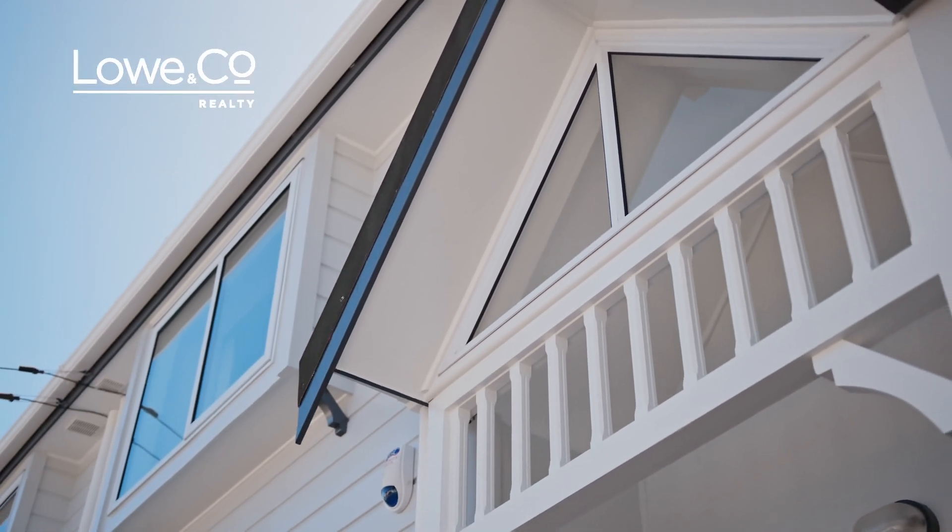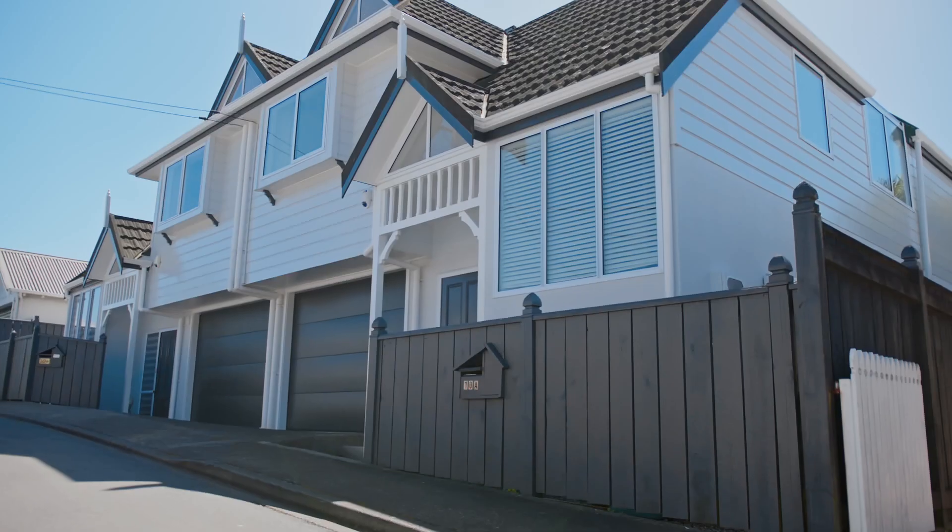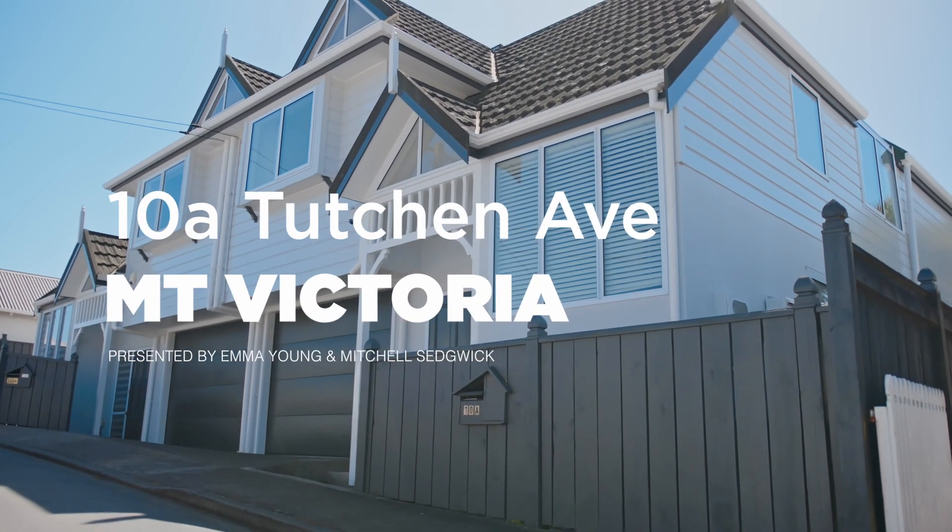This townhouse is perfect for professionals and families seeking a sought-after Mount Victoria lock-and-leave lifestyle, with ample sun and space in an iconic neighbourhood. Welcome to 10A Touching Avenue.